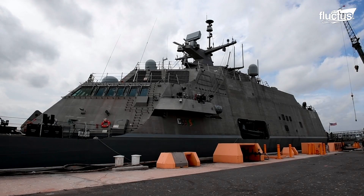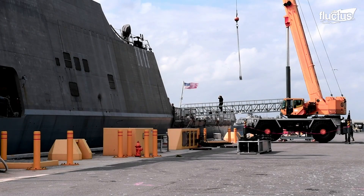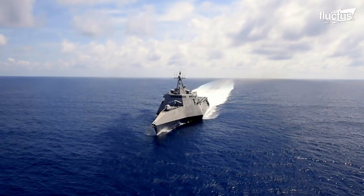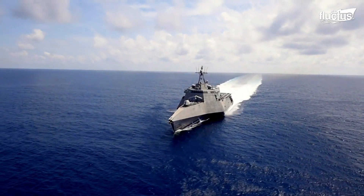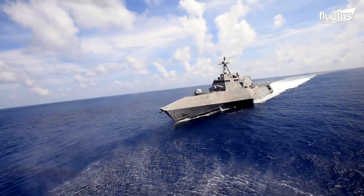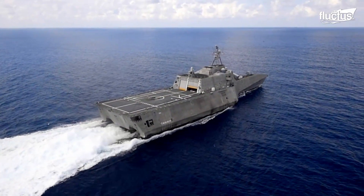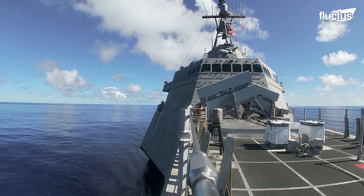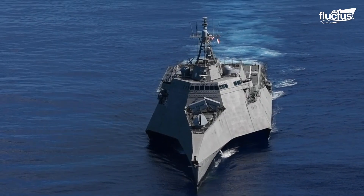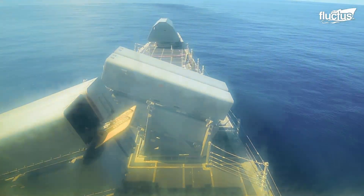Hello, everyone, and welcome back to the Flectish Channel. Littoral combat ships are small surface vessels designed for near-shore operations. LCS was envisioned as a networked, agile, and stealthy surface vessel that would defeat threats in the littorals. However, its ability to successfully conduct such missions has been questioned.